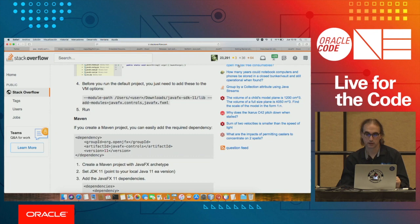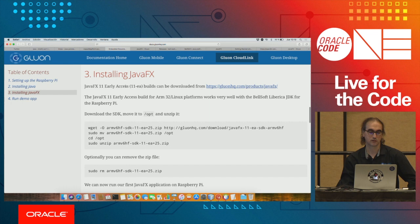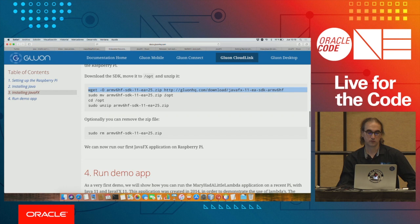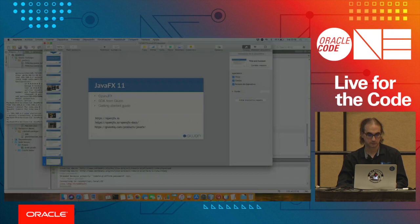For Raspberry Pi, there is an experimental early access ARM SDK available. To install it, you download the ARM SDK, unzip it, and move it to your JavaFX SDK folder. That should be enough to have Java 11 on one side and JavaFX 11 on the other, and with that you can start running HelloFX on a Raspberry Pi.